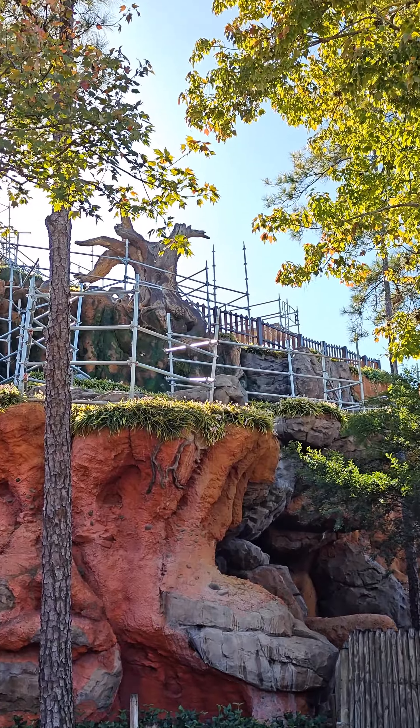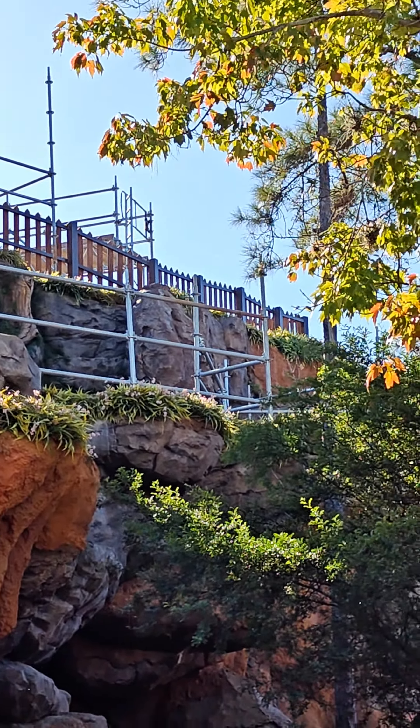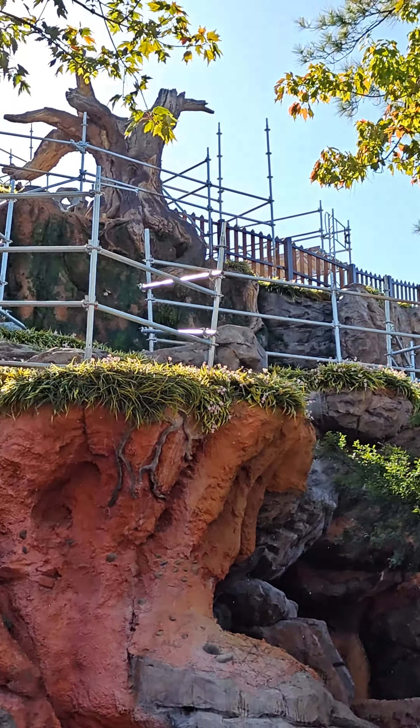Now let's take a look at the side of the mountain over by the train station, where you can see that fence has been completed, along with the foliage that has been getting its final touches.